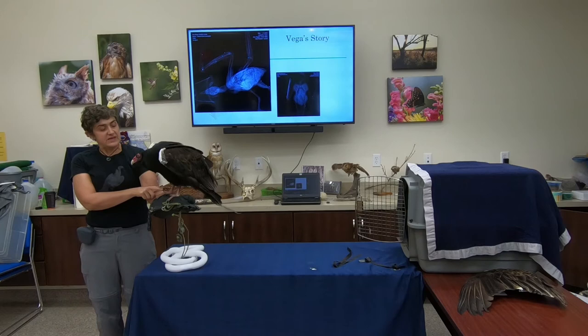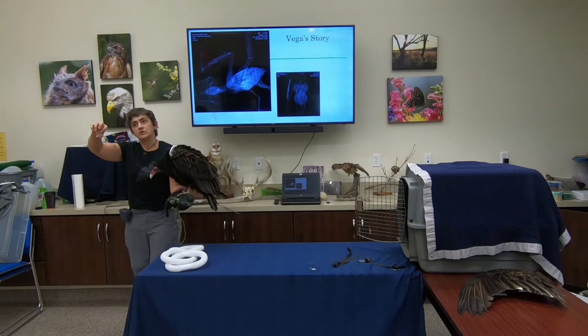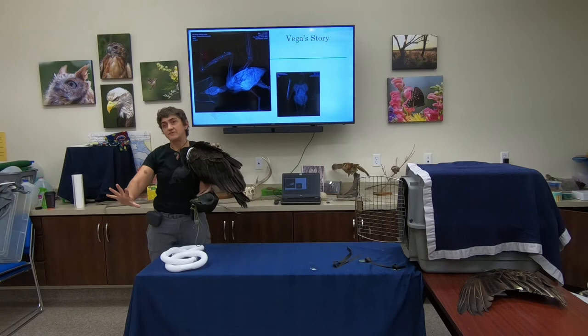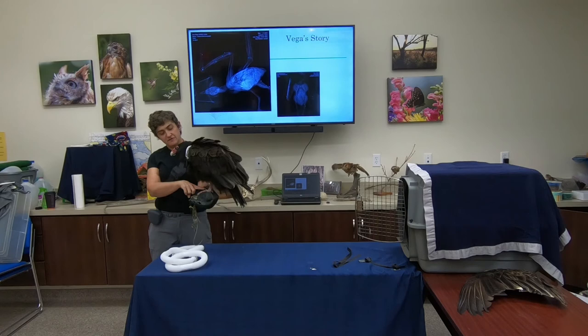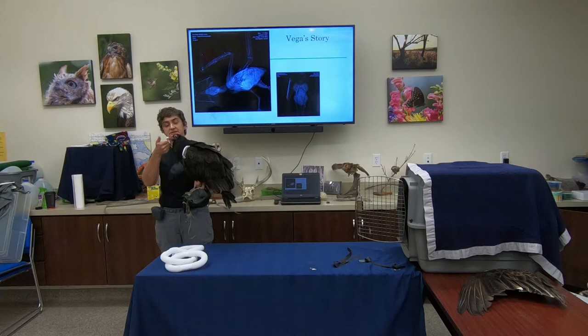Vultures have incredibly large sharp talons, but their feet — particularly the New World vultures in the Americas — are relatively flat. Unlike hawks or eagles which have powerful grasping feet to seize prey, vultures just need to walk around and get to a carcass. They use their feet to brace while they tear and remove parts from the animal. Their feet are flat mostly for walking, but the claws and nails allow them to hold on while feeding.